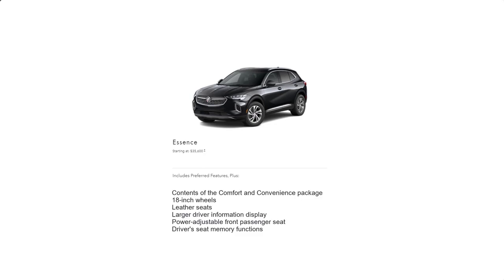The mid-level tier is the Essence, with a starting MSRP of $35,600. The Essence gains more premium features such as the contents of the Comfort and Convenience Package, 18-inch wheels, leather seats, a larger driver information display, power-adjustable front passenger seat, and driver seat memory functions.